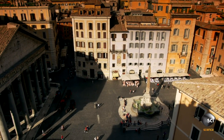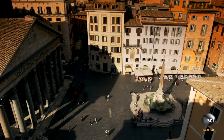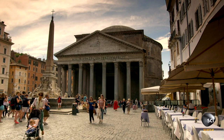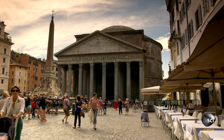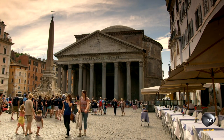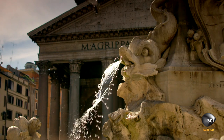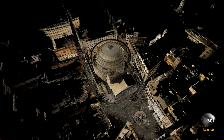Over the past 2,000 years, the Pantheon has been a pagan temple, a church, and then a tomb for Italian kings. The building we see today was completed in 126 AD, when Rome ruled an empire that stretched from Portugal to Persia, from Scotland to the Sahara.